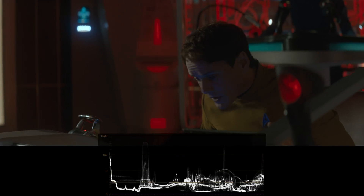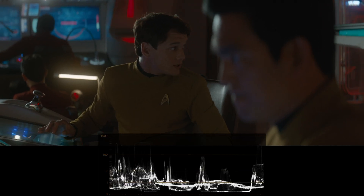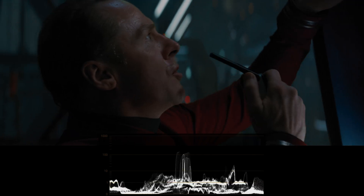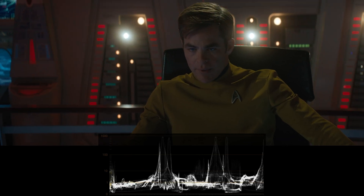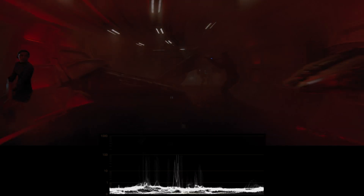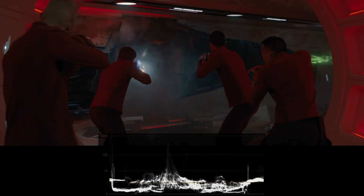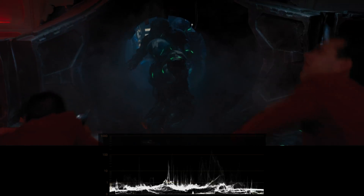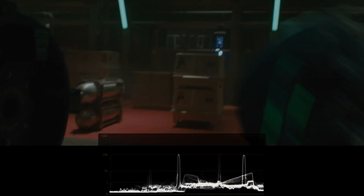That being said, the artistic choice of the team working on this movie was to shoot scenes where the average brightness is lower, at least when compared with the other two new Star Trek movies. We checked the light levels on the other two 4K discs and the majority of scenes are indeed mastered below 100 nits. However, the average light level in darker scenes is a bit higher in the other two movies than what we are seeing in this third one.